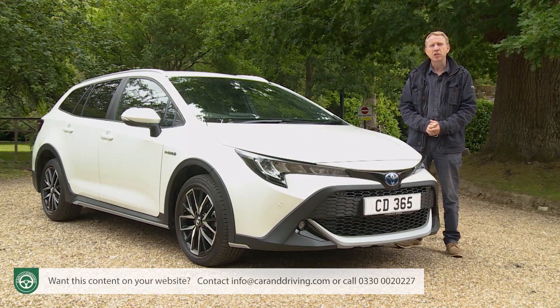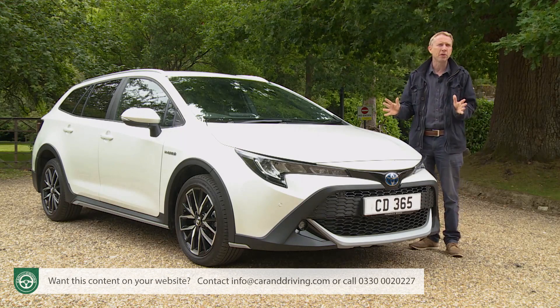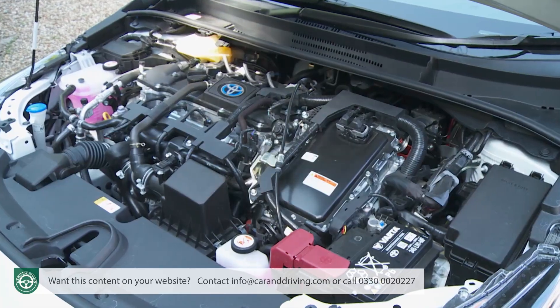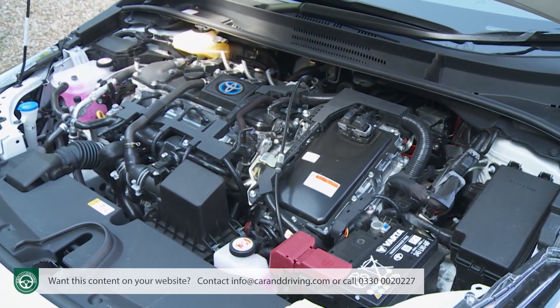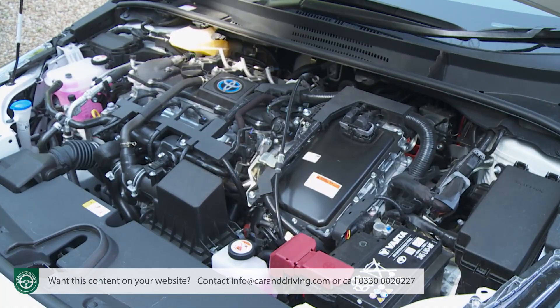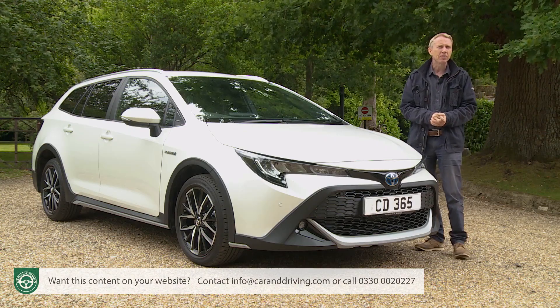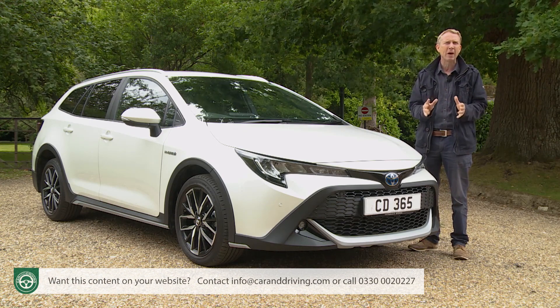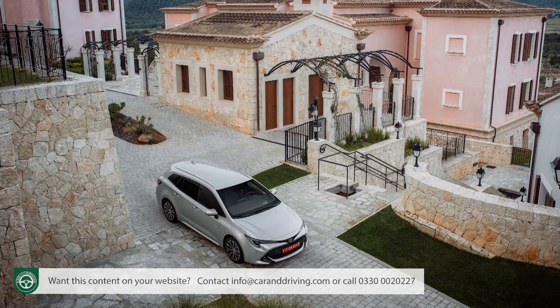Trek prices start at just over £29,000 for the 1.8-litre hybrid version, with a premium of around £1,700 for the 2-litre hybrid engine — which we'd suggest is well worth finding. For reference, the asking figure is about £1,000 more than Toyota charges for a top-spec Excel version of the conventional Corolla Touring Sports model.